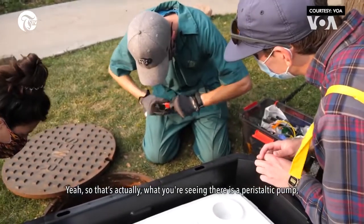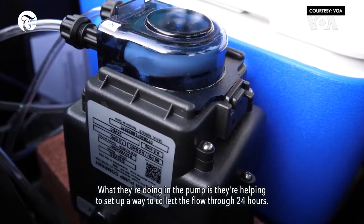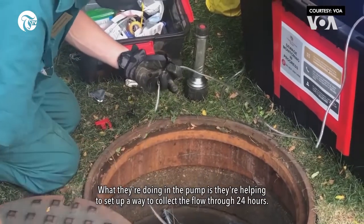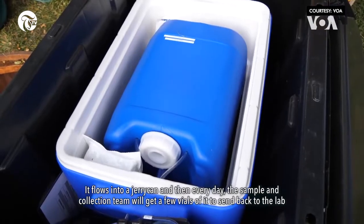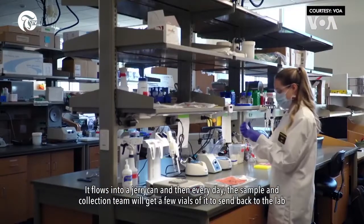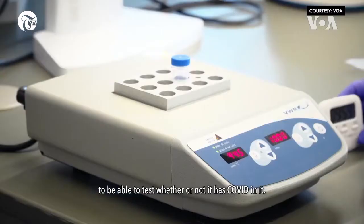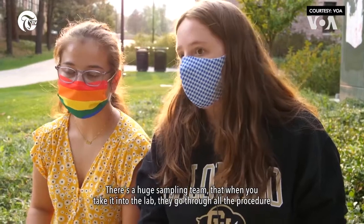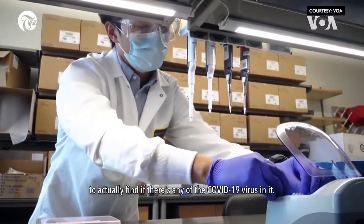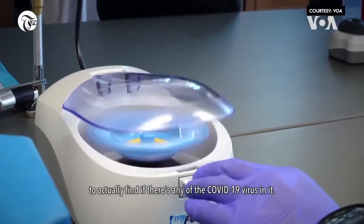What you're seeing there is a peristaltic pump. What they're doing with the pump is setting up a way to collect the flow over 24 hours. It flows into a jerry can, and then every day the sampling collection team will get a few vials of it to send back to the lab to test whether or not it has COVID in it. There's a huge sampling team that goes through all the procedure in the lab to actually find if there's any of the COVID-19 virus in it.